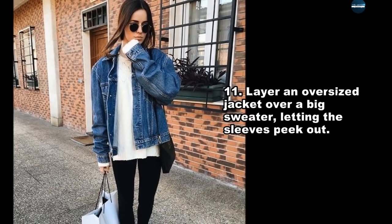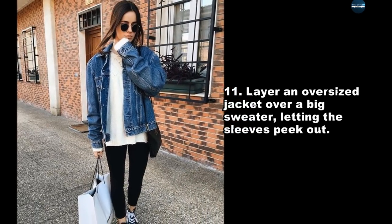Layer an oversized jacket over a big sweater, letting the sleeves peek out.